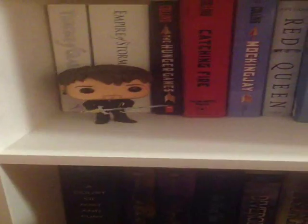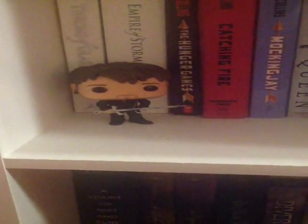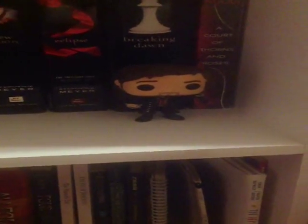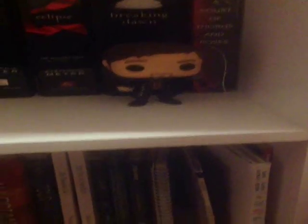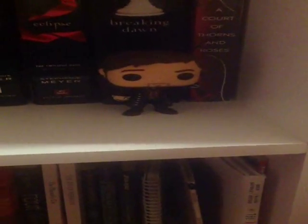Going down to the final shelf, I have two of my favorite Funko Pops. I have my newest addition, Hook from Once Upon a Time — he's holding the Sword of Excalibur — and next to him I also have Captain Hook from Once Upon a Time, the original one, the first one they ever came out with. His sword broke off by accident, but there he is, and that is pretty much my entire collection.